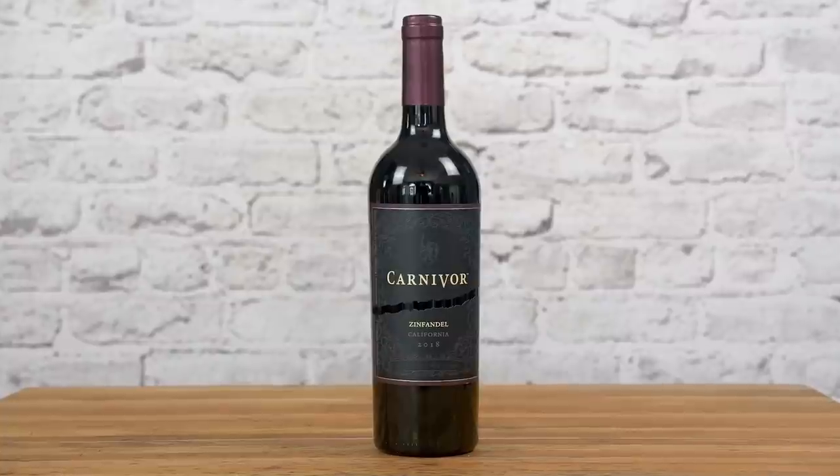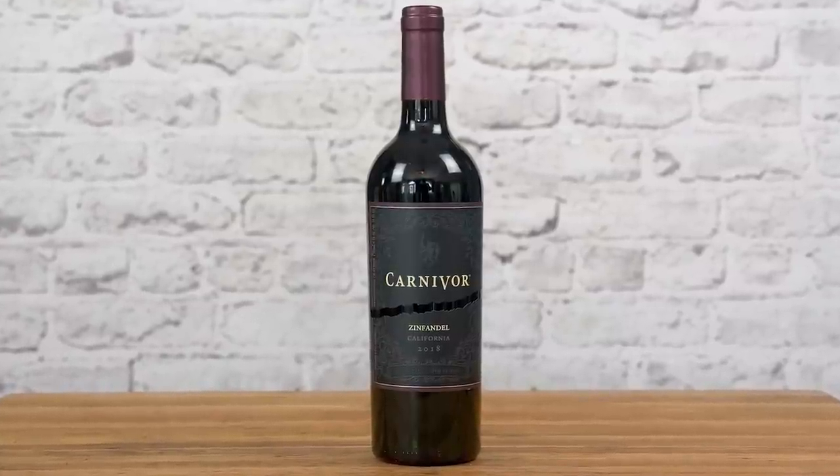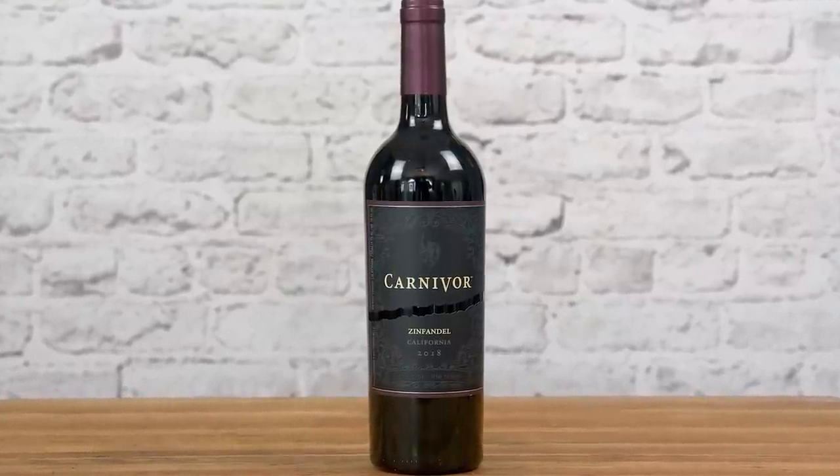When you grill meat you aim for that tender juicy center and deliciously deep dark exterior. Those caramelized meat juices that form a dark sear are chock full of flavor — it's a holy grail of grilling. You want a flavorful wine to match, and that's where Carnivore Zinfandel comes in. It's made for the job.